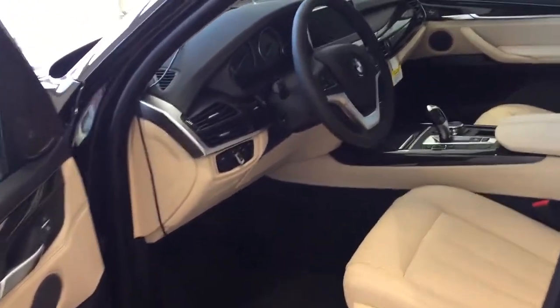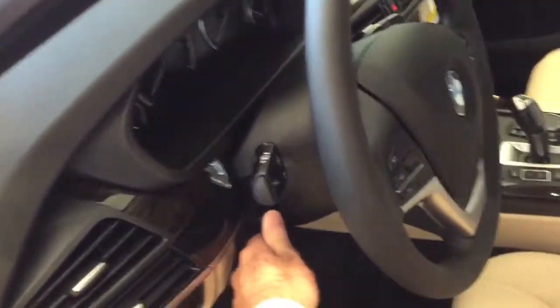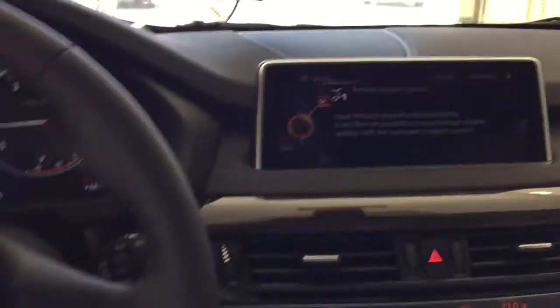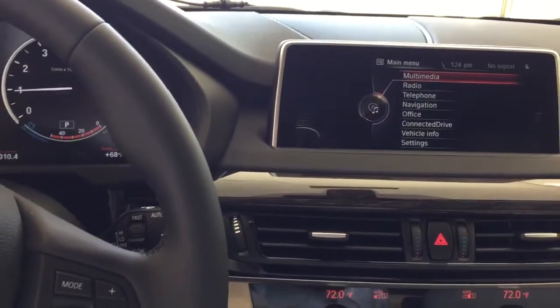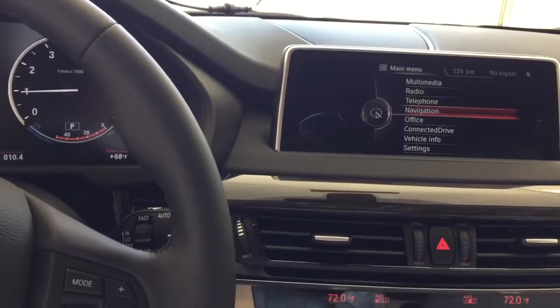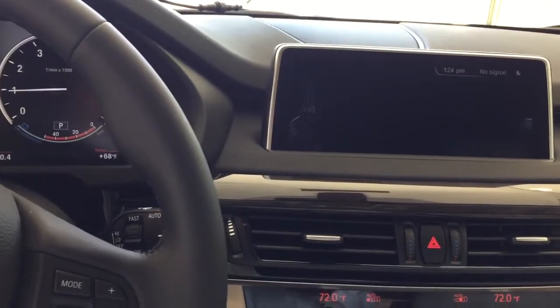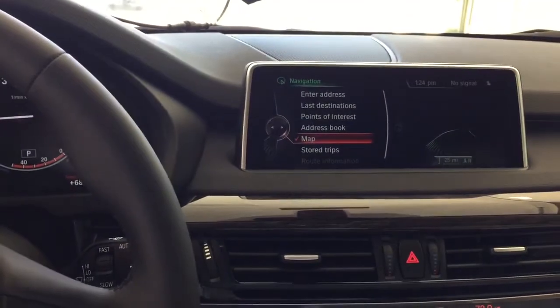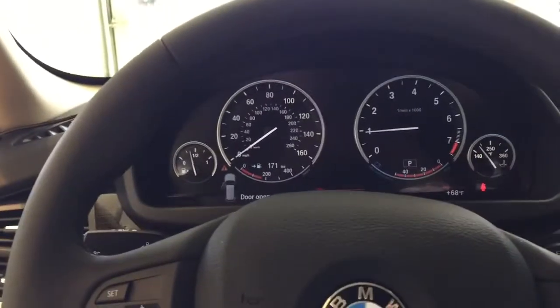The steering wheel is telescoping and all electric, so it goes in and out and up and down. The lights are automatic, and there's your push-button start. Over here you've got satellite radio, navigation, and even your owner's manual is actually on the car's hard drive.